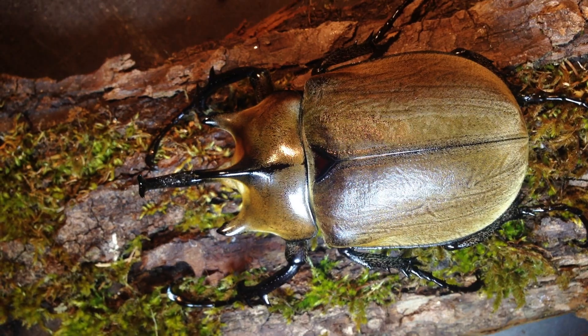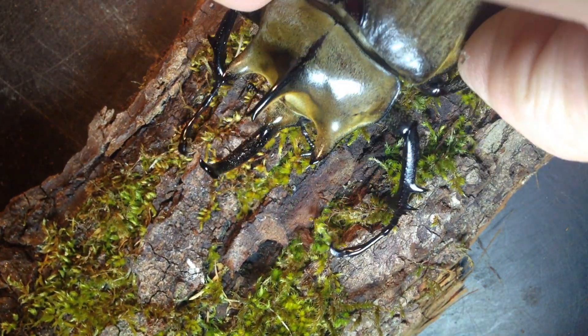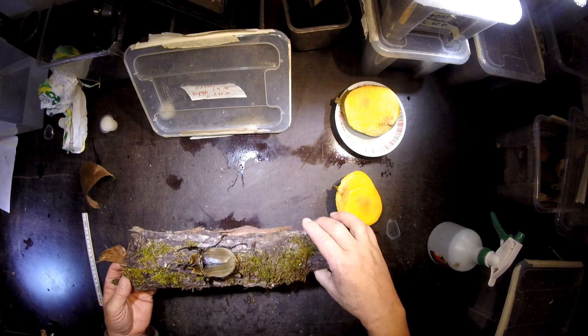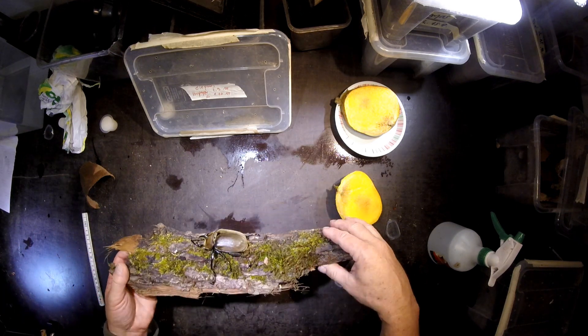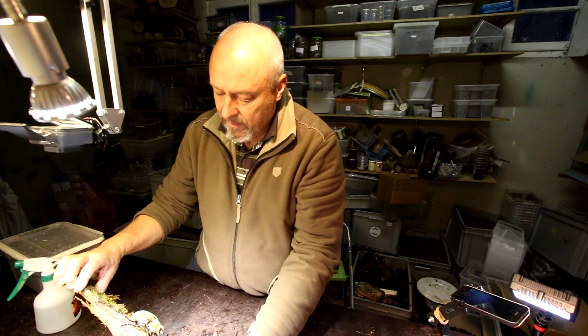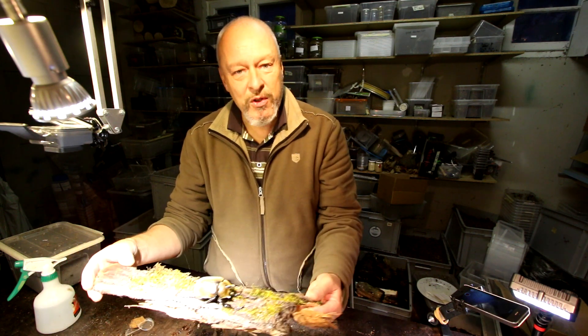This is a really nice Megasoma chiasporionii male. Let's have a nice look at him here — also from the front. He's already active. Nice one. Let's enjoy the ones that have made it through this very fragile stage of pupation. Thanks for watching.